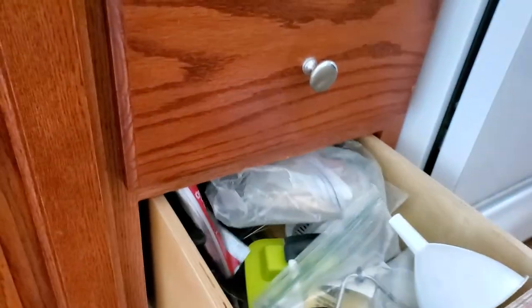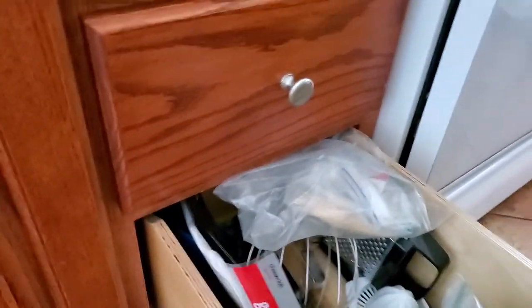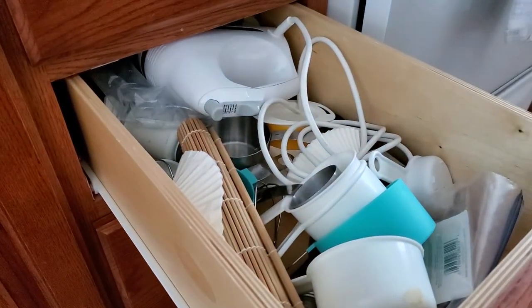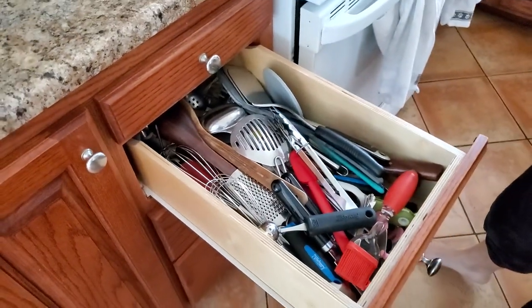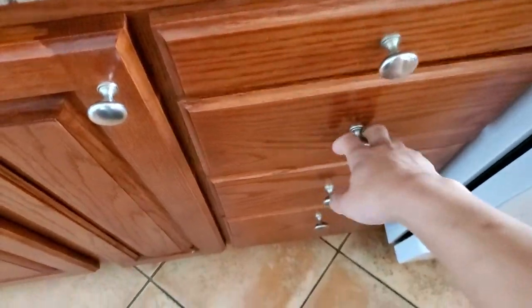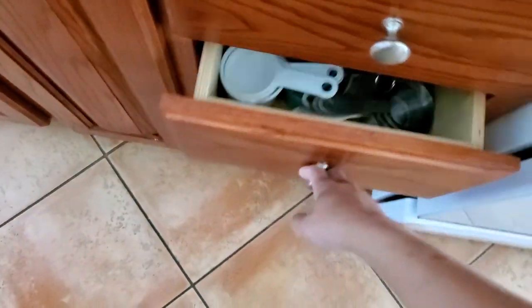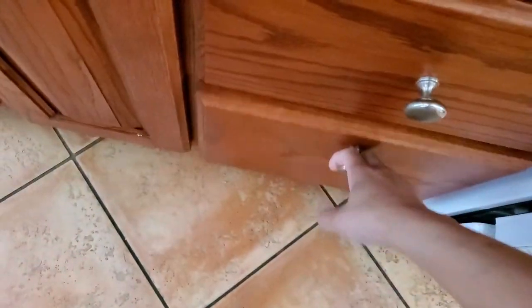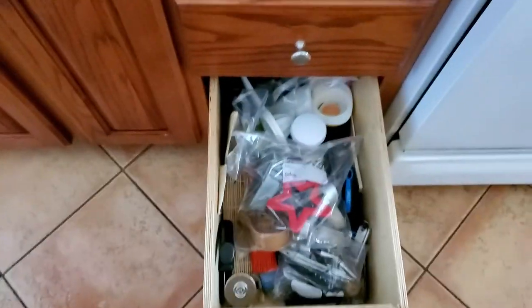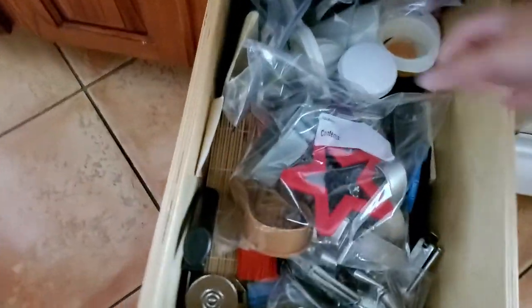But now we gotta tackle these drawers — these are sad. This is a disaster. If you think that's bad... Oh boy. This is what Jazz did. Looks very organized, super organized. I don't think it's gonna stay this way. This drawer is still a mess, mostly because there's a lot of plastic bags. And that's kind of like the cooking junk drawer.